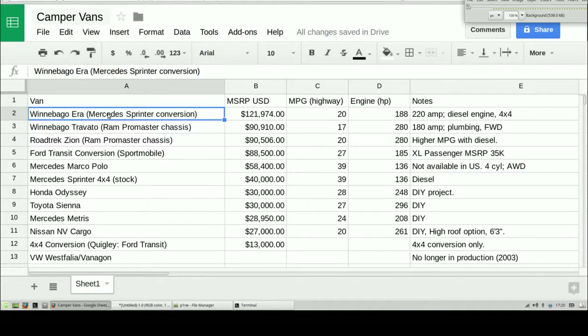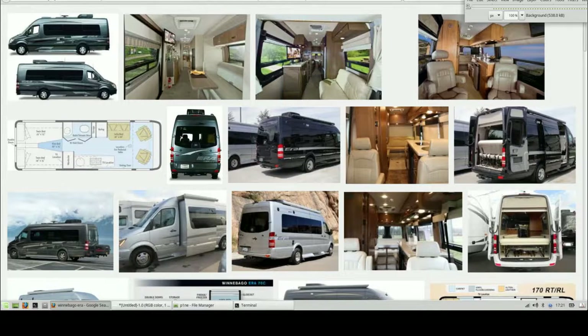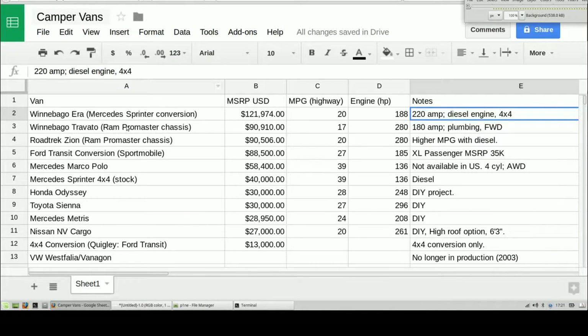Winnebago makes the Winnebago Aero, which is a Mercedes Sprinter box van conversion. Check out the price tag: $122,000. It's a 222-amp diesel engine, 4x4, based on the Mercedes Sprinter box van. You see a lot of these used by businesses for deliveries. You can pick up a Mercedes Sprinter stock for $40,000, but check out the Winnebago Aero — really, really nice styling. You pay for it, but Winnebago seems to have done a great job here.